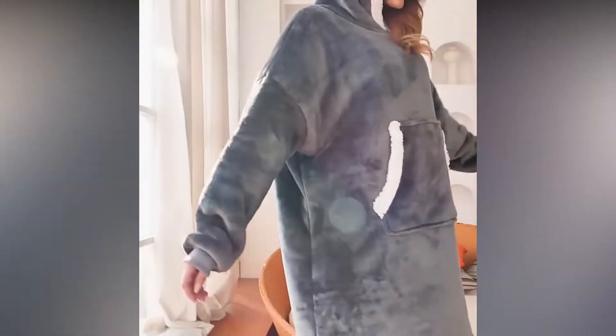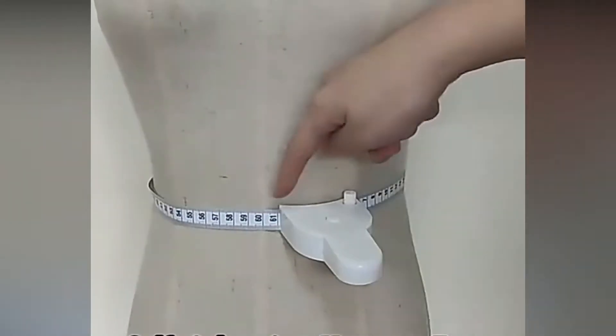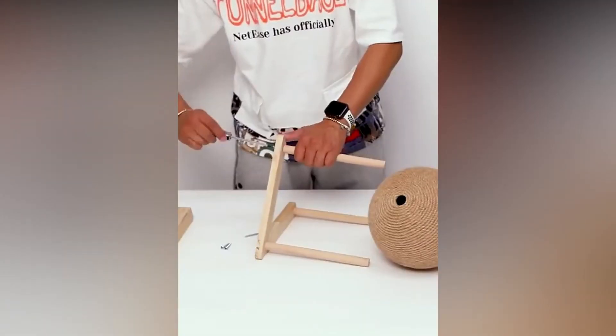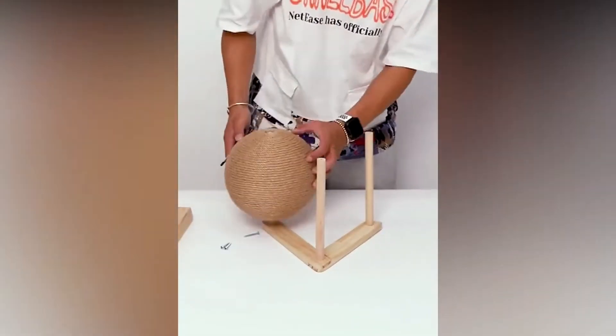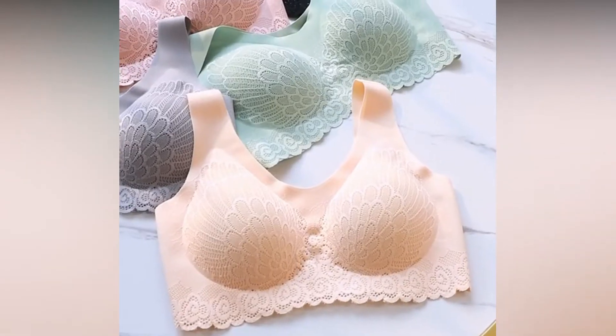In today's video, I'm going to share with you my top 10 products that have massive potential to sell right now. Hey guys, welcome to Everyday Trends. Our channel is all about product research and helping you find winning products to sell on your Shopify store.